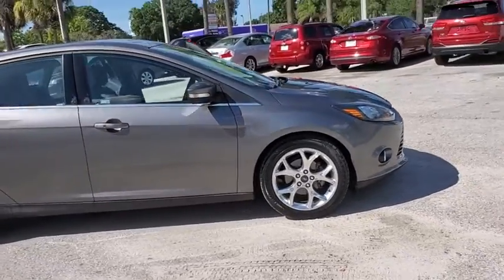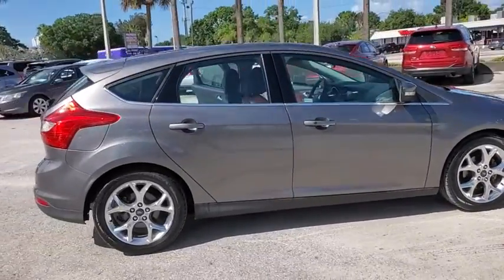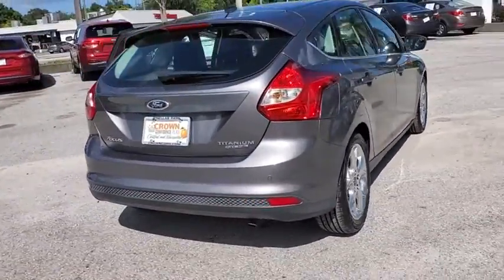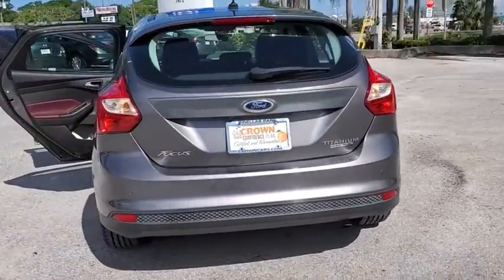Take a ride in the 2013 Ford Focus. Focus has more cool tech, more of what you're looking for. From any point of view, more than meets the eye.